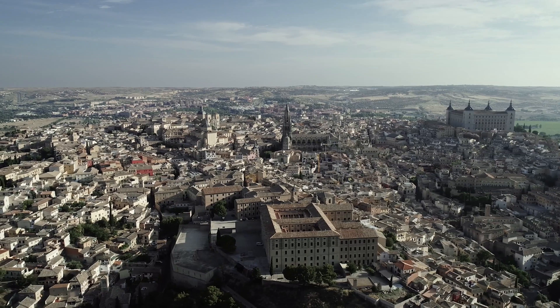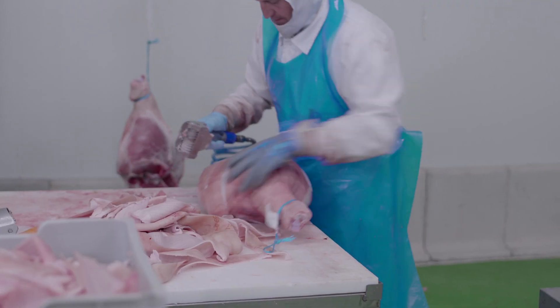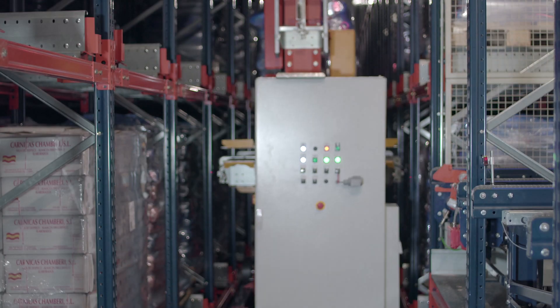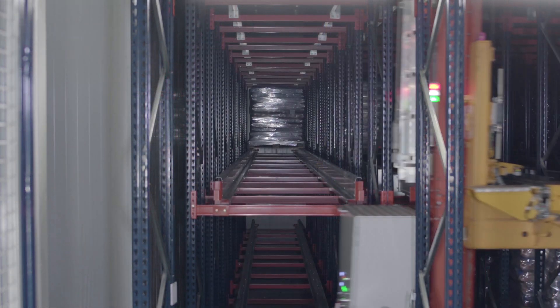Located in Spain between Toledo and Madrid is the logistics centre of Carnica's Chamboree, one of the country's longest established meatpacking companies. In response to the firm's expansion plans, Mecalux has designed, built and commissioned an automated cold store for meat products.